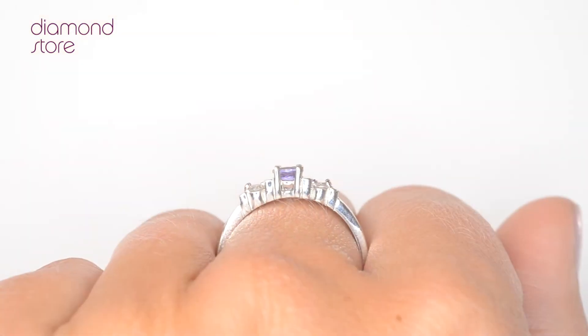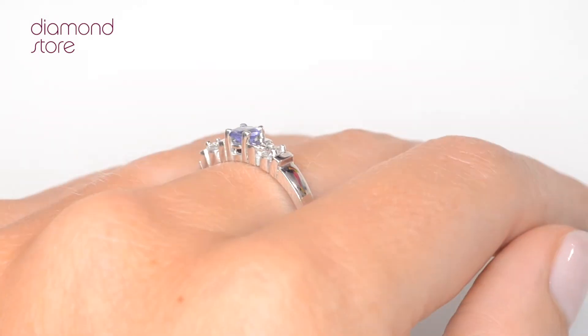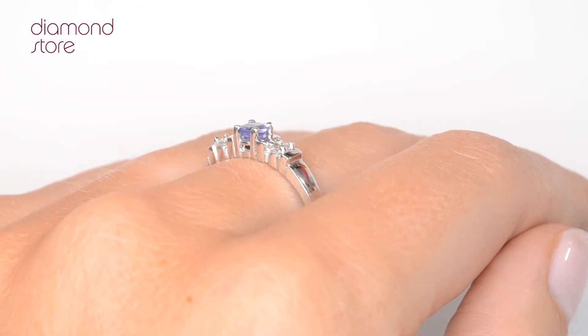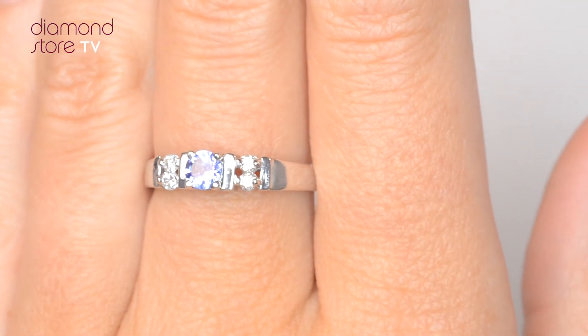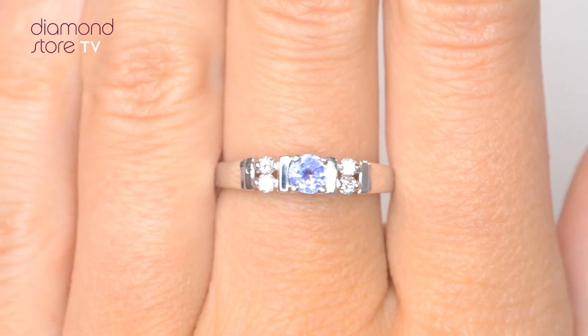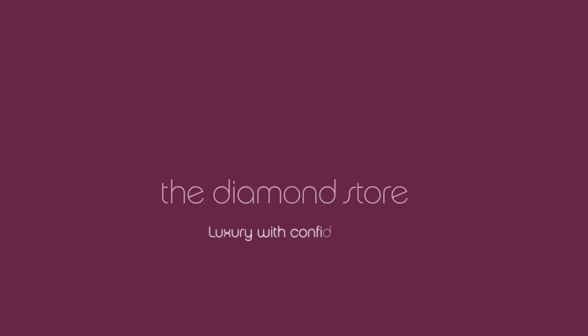The Diamond Store is one of the UK's highest rated online jewellers. With free UK delivery, your ring arrives in plain discreet outer packaging so as not to spoil any surprises. The Diamond Store — luxury with confidence.